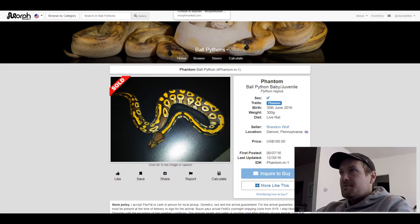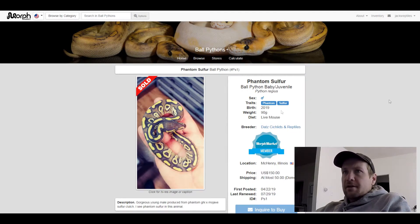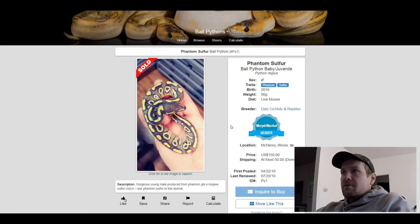This next one's a Phantom Sulphur. I haven't seen it — I think I've seen Sulphur once before. This one sold for $150. Curious to see what other Sulphur Phantom combinations people come up with.